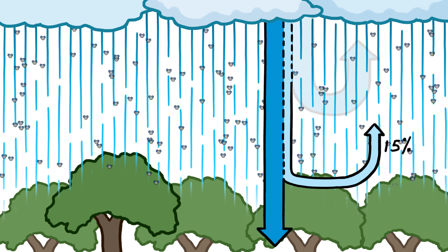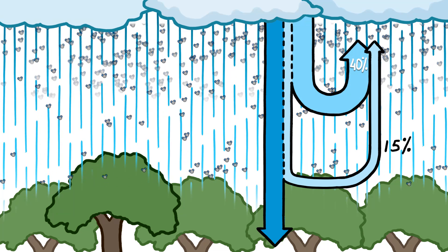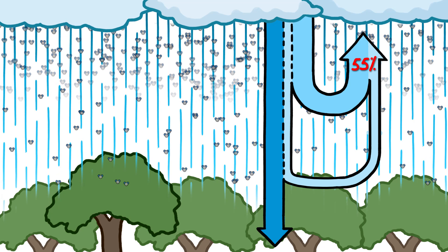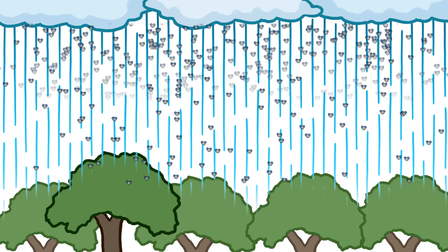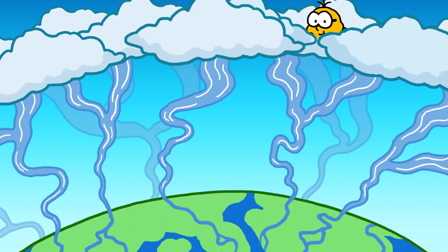That alone might not sound like a lot, but when combined with the raindrops that evaporated on the way down, it means that more than half of the rain that falls over Earth's land never reaches the ground. That immense amount of water instead flows back upwards as vapor — the equivalent of 15 Amazon rivers climbing, invisibly, through the sky.